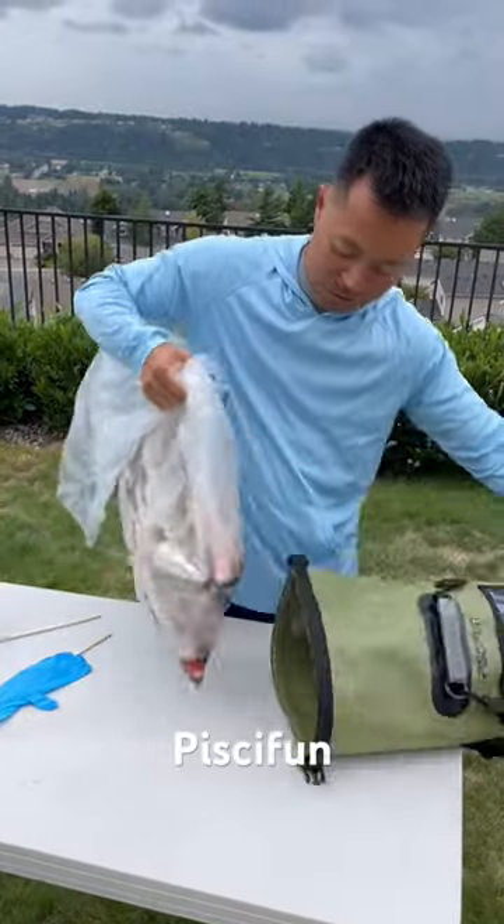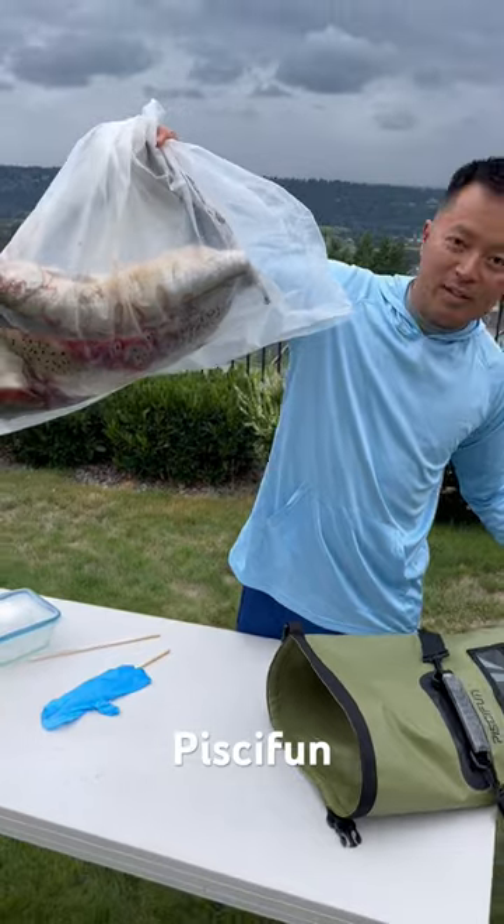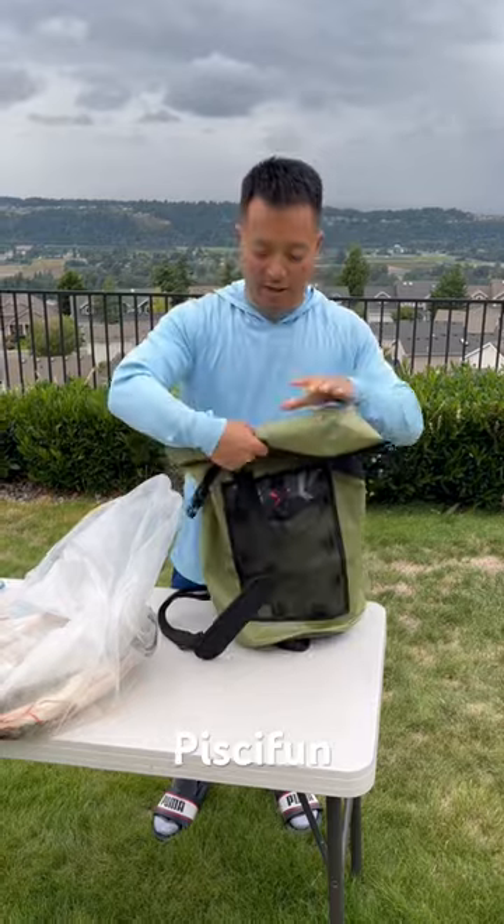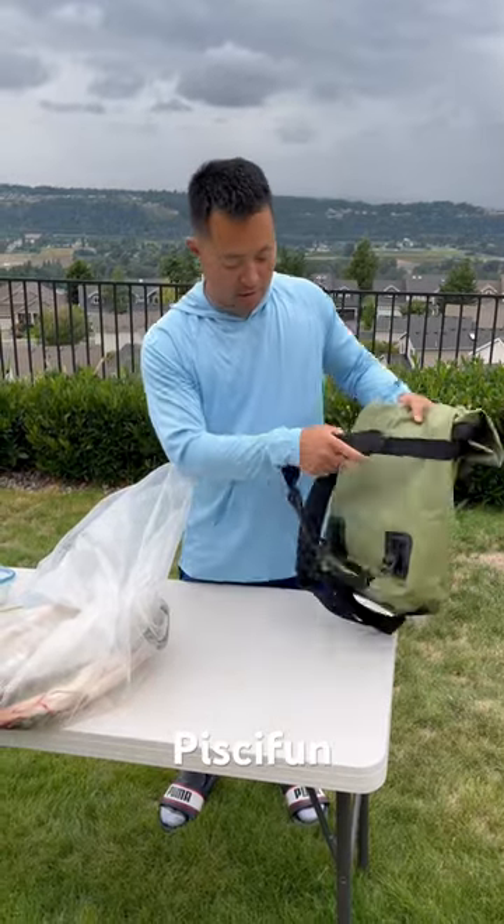I can't even take it out — wow, look at that! King salmon, probably like 20 pounds of fish. That's the nice thing about this bag: you can roll it and it'll seal airtight. It becomes a backpack or you can just hold a bunch of stuff.